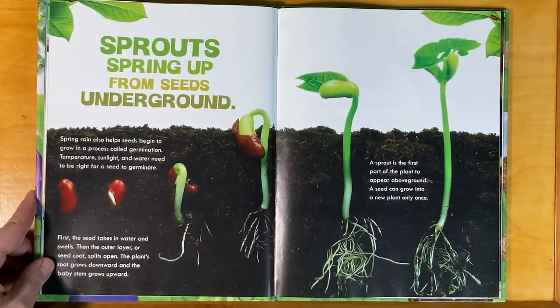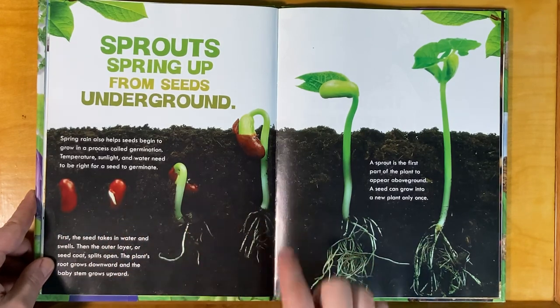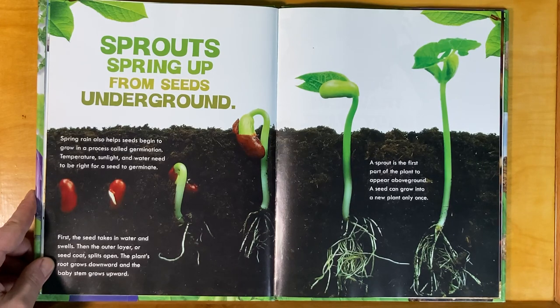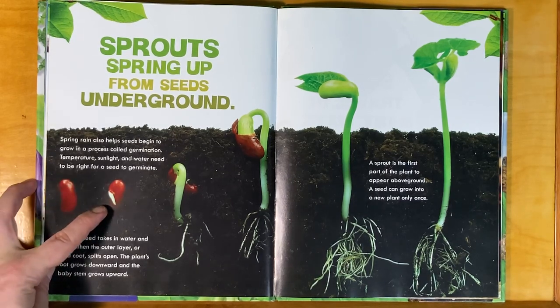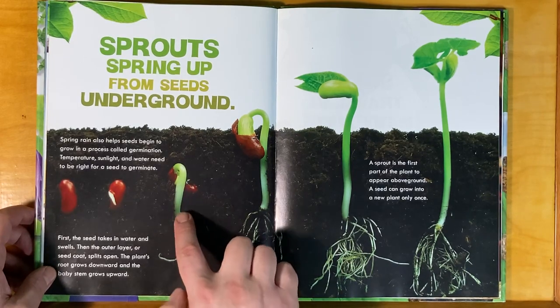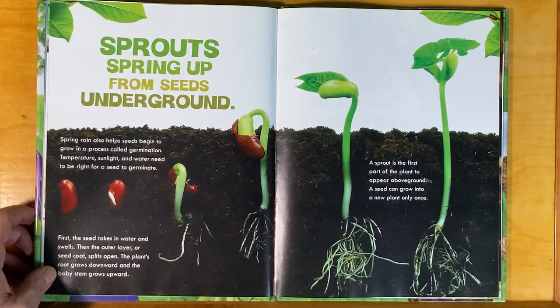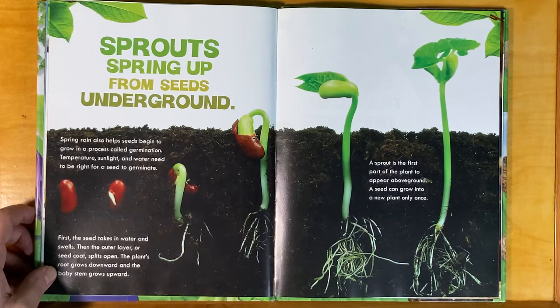Sprouts spring up from seeds underground. Spring rain also helps seeds begin to grow in a process called germination. Temperature, sunlight, and water need to be right for the seed to germinate. First, the seed takes in water and swells. Then the outer layers, or seed coat, splits open. The plant's root grows downward and the baby stem grows upward. A sprout is the first part of the plant to appear above ground. A seed can grow into a new plant only once.